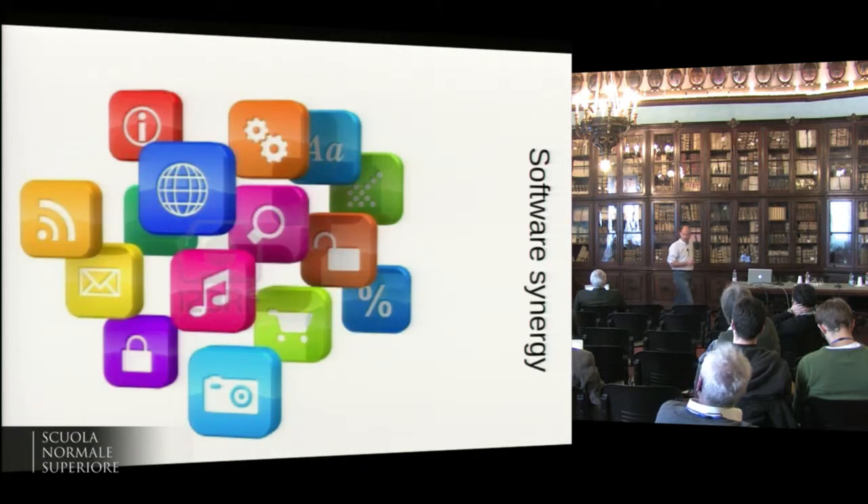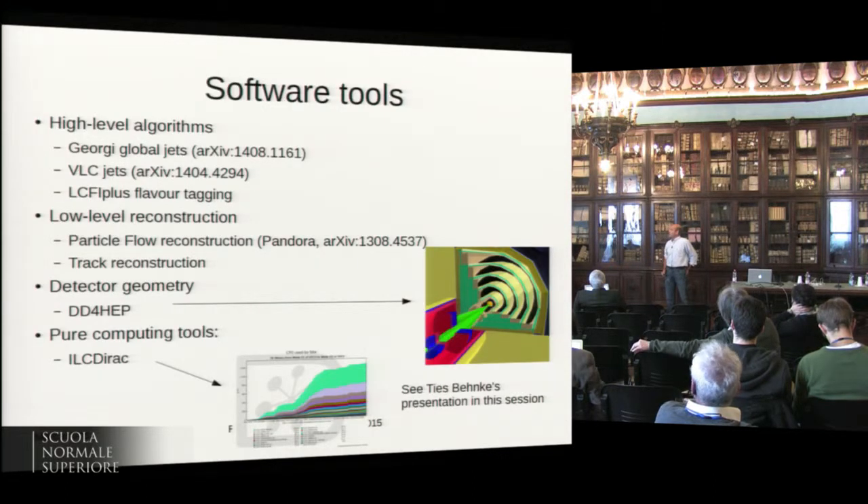On synergies: software is where most of the synergy between ILC and CLIC is happening, and I think we could extend this to circular machines quite easily. There are a lot of tools — DD4HEP has been mentioned, and there's even an ILC DIRAC that's used by CLIC too. But the higher-level algorithms have not received as much attention.